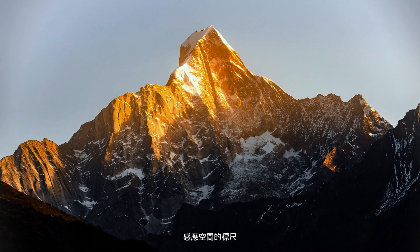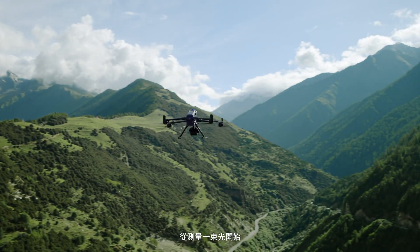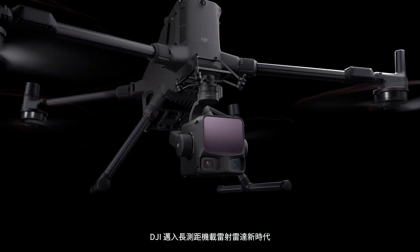It starts with a beam of light. Mapping transforms every signal into deeper insight. Introducing XEMUS L3, DJI's first long-range aerial LIDAR system.